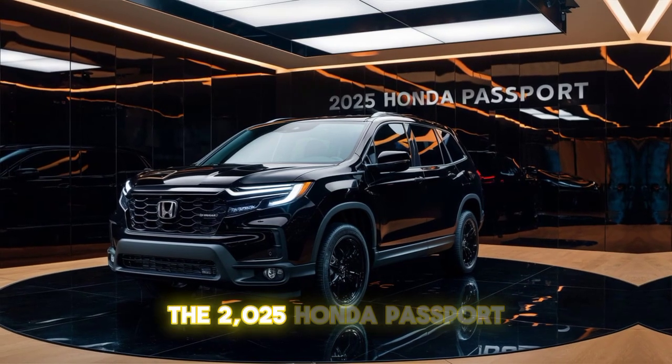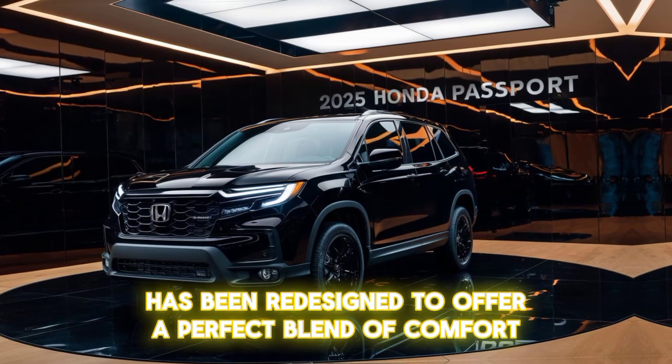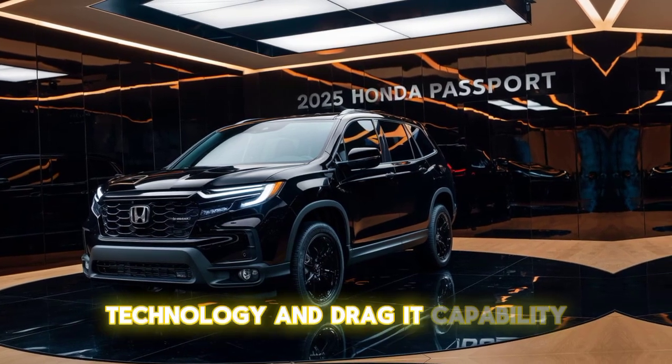The 2025 Honda Passport has been redesigned to offer a perfect blend of comfort, technology, and rugged capability.